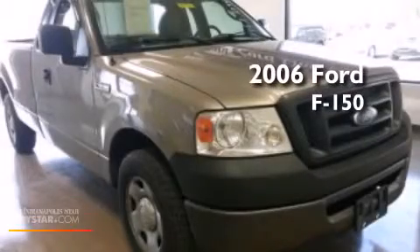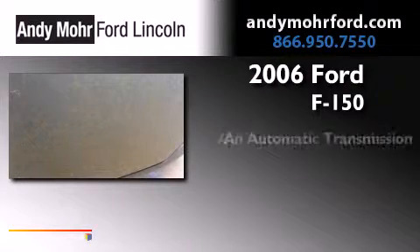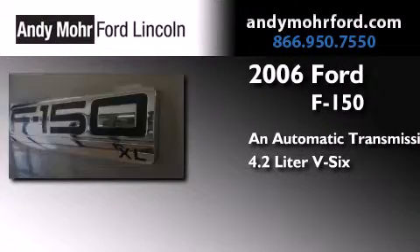This is a 2006 Ford F-150. This truck has an automatic transmission and a 4.2-liter V6.